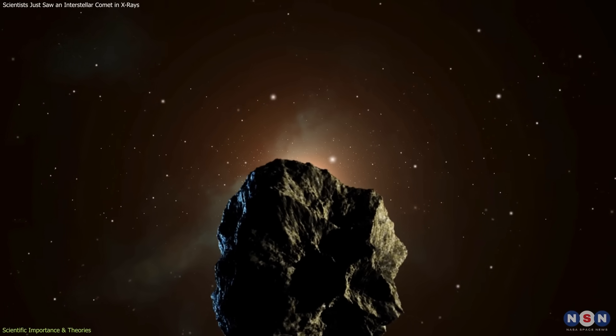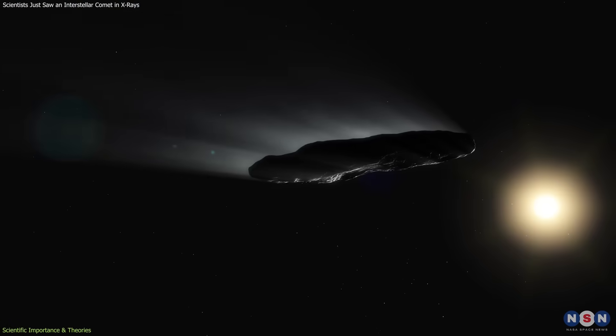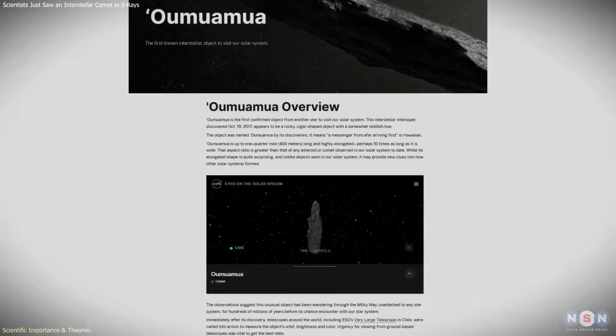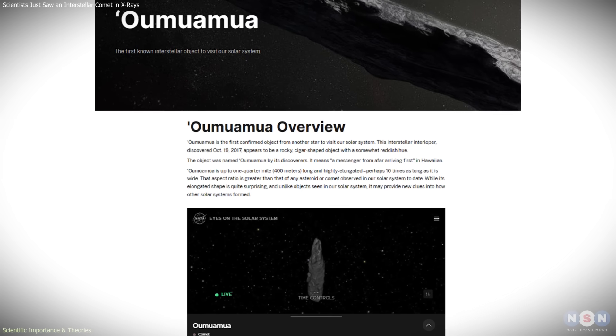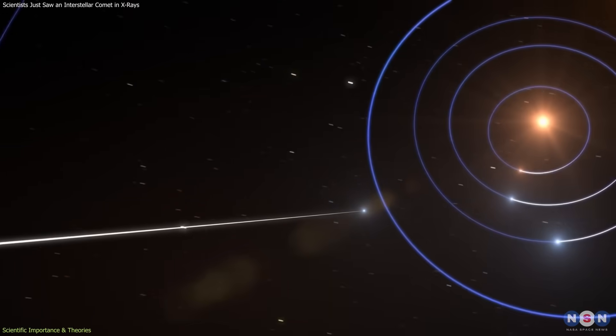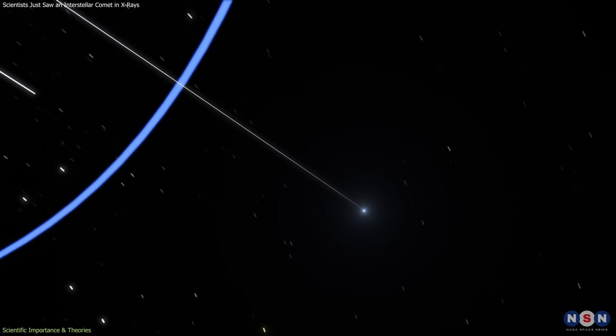This capability is especially important in the context of interstellar objects. The first known interstellar visitor, 1I/Oumuamua, discovered in 2017, challenged expectations. It showed no obvious dust coma, yet experienced small, unexplained accelerations as it traveled through the solar system.